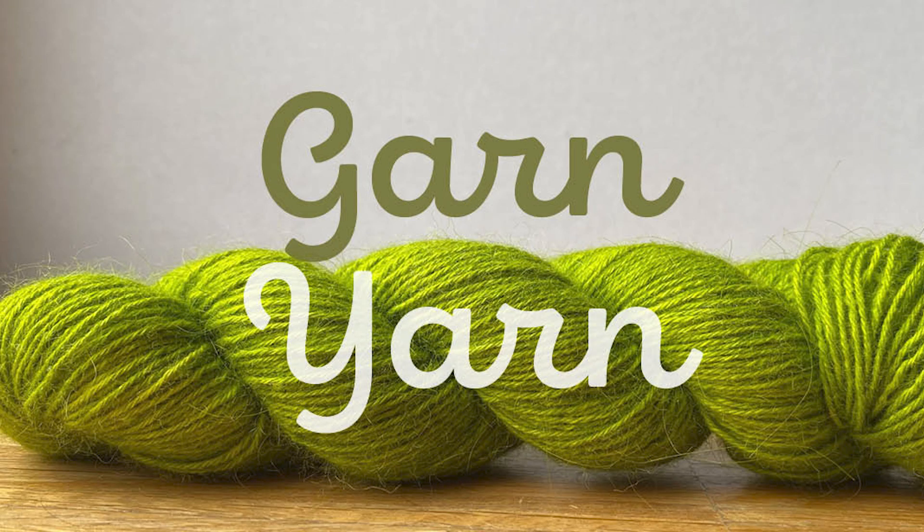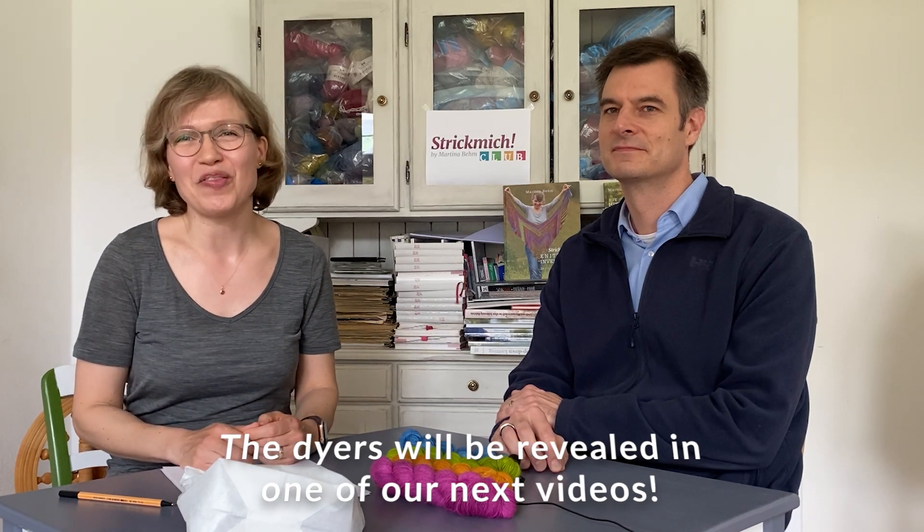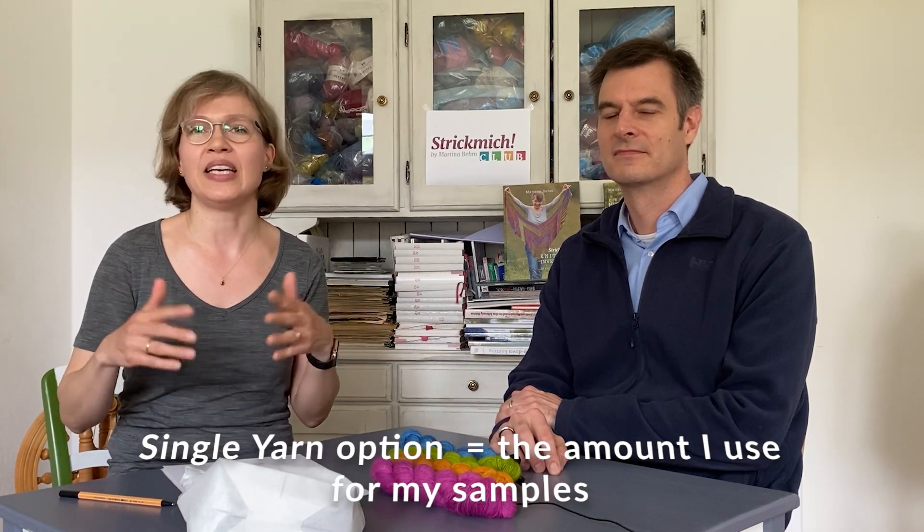Now let's talk about the yarn. I always design for the single amount of yarn, so we have the option to get just the amount of yarn I use for the samples you see in the patterns. It's always a very exciting thing for me because it's like a little work of art. I have this yarn that goes with what I'm thinking about and designing, and it's very exciting to see everything come together.